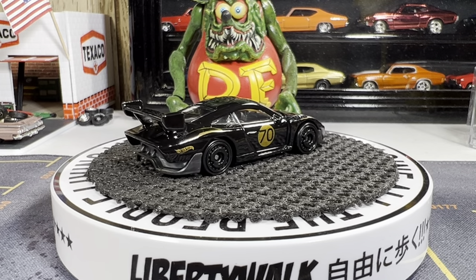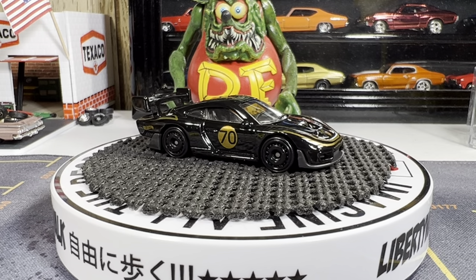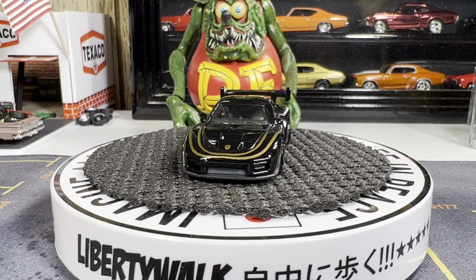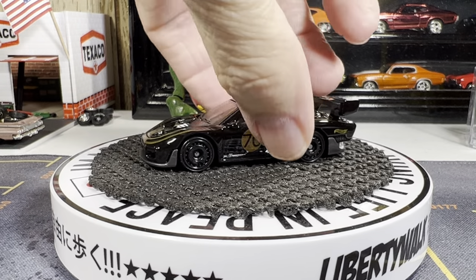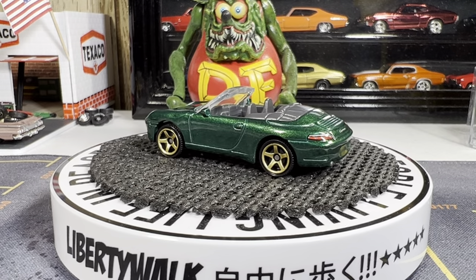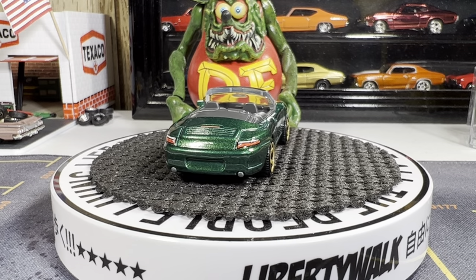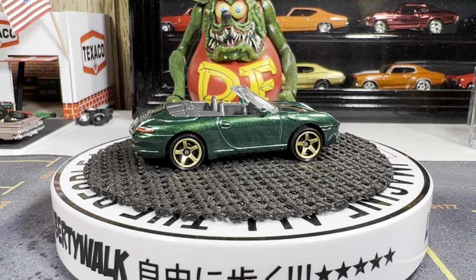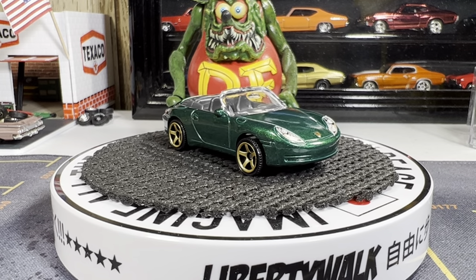All right guys, let's get the Matchbox one — the Porsche 911 Carrera Cabriolet. Boy this thing looks really good. It's like an evergreen color — this thing really looks sharp. Absolutely gorgeous. This Porsche is beautiful, absolutely gorgeous.